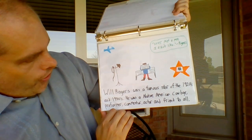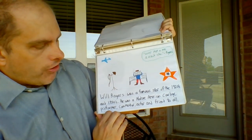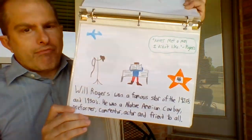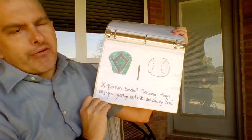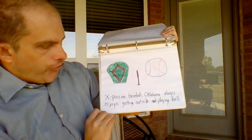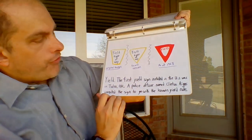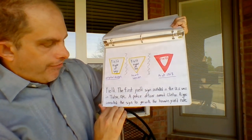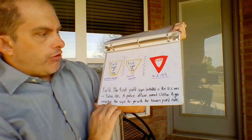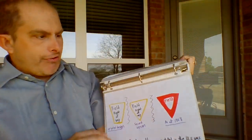W is for Will Rogers, a famous star of the 1920s and 1930s — a famous Native American cowboy, performer, commentator, actor, and a friend to all. He never met a man he didn't like. X — it's hard to get an X. Explosion baseball: Oklahoma always enjoys getting outside and playing baseball. Y is for yield. The first yield sign installed in the U.S. was in Tulsa, Oklahoma. A police officer named Clinton Riggs invented the sign to go with the known yield rule — they knew the rule but there was no sign yet, so he made the sign. Originally it looked like that and it eventually progressed. You learn a lot about history doing this kind of project. It's pretty neat.